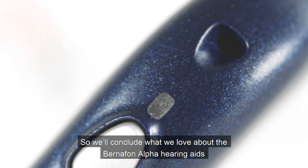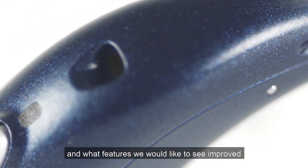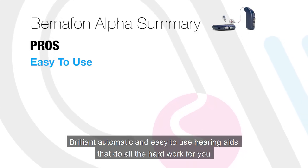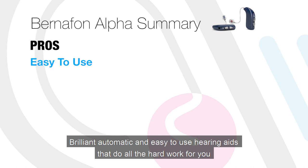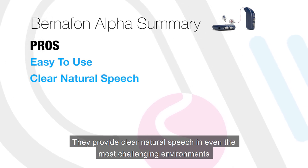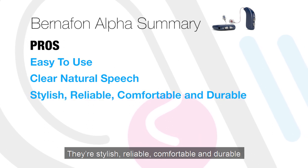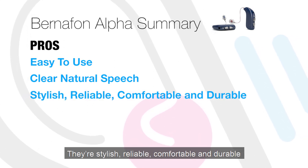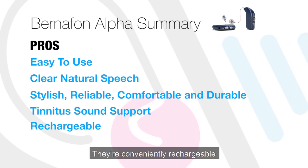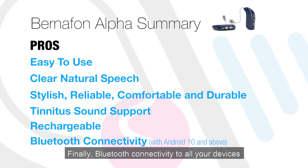So we'll conclude what we love about the Bernafon Alpha hearing aids. Pros: brilliant, automatic and easy-to-use hearing aids that do all the hard work for you. They provide clear, natural speech even in the most challenging environments. They're stylish, reliable, comfortable and durable. They include tinnitus sound support. They're conveniently rechargeable. And finally, Bluetooth connectivity to all your devices.